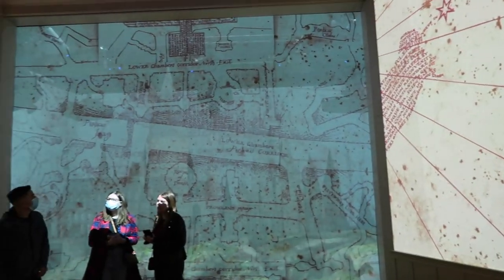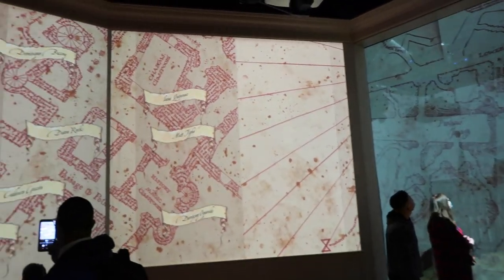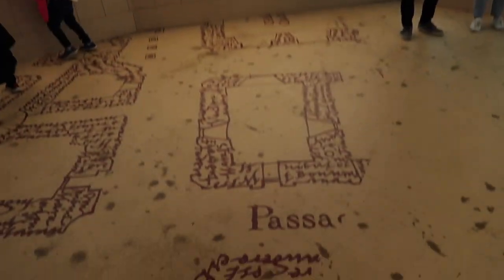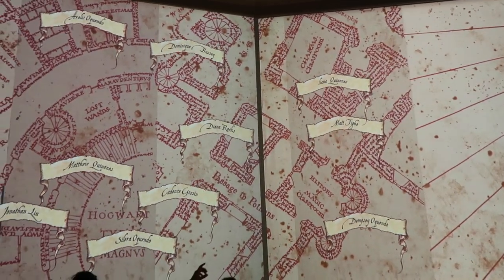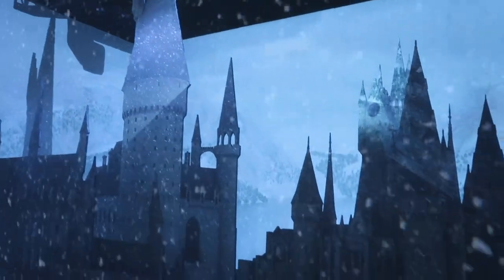We didn't film the beginning where we filled all the information out for the wristband, but it was just your name, zip code, all that stuff. And everyone who tapped their bands in this room, their name is showing up on the map. Check out the carpet too - even the carpet is themed in this room. It really feels like you stepped right into the Marauder's Map. The scenes are changing in the room. Looks like it's snowing over at Hogwarts.